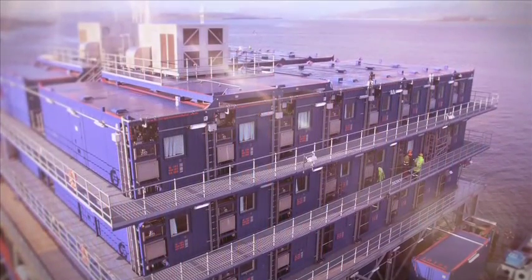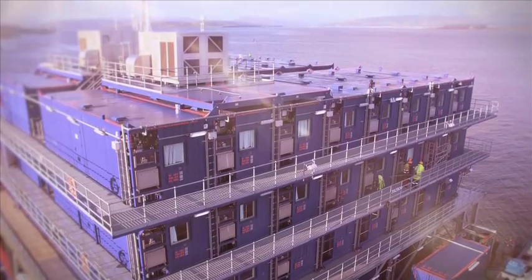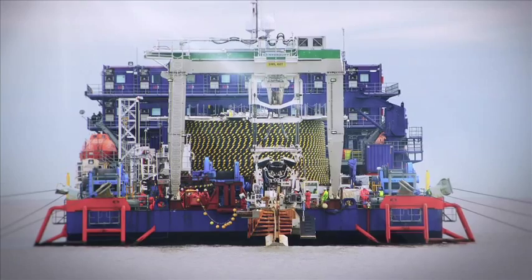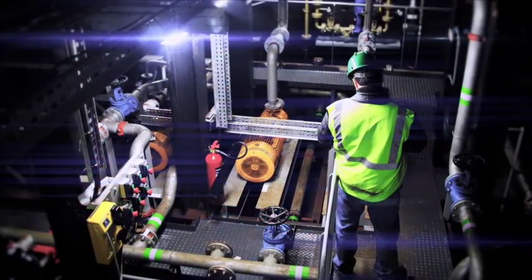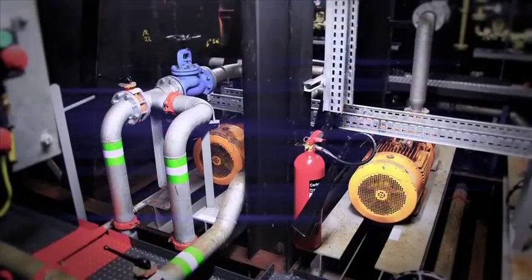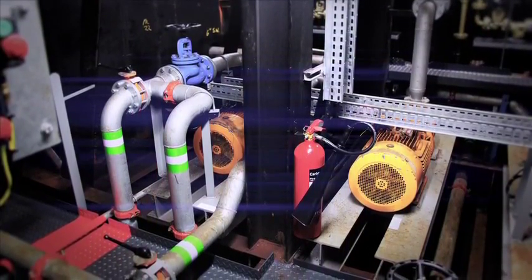No longer do you need to adapt your requirements to suit an available vessel. We will adapt ASV Pioneer to suit you. The vessel systems are designed and constructed to the same high standards to enable extended periods of safe offshore working.